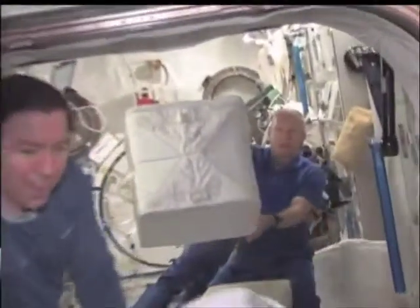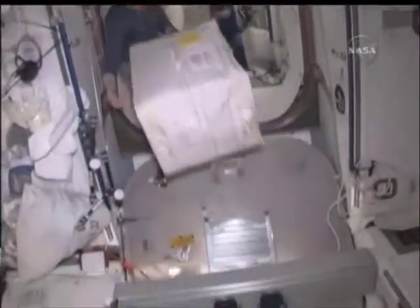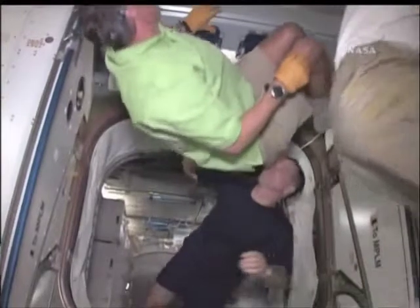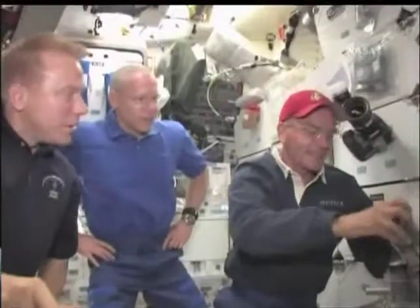They're trying to see this in the Japanese module. There's a crewmember waving there, and behind them you can see other crew members working on something. The transfer is done — happy crew members floating out of the MPLM hatch. Now we're looking forward to several days of transfer.